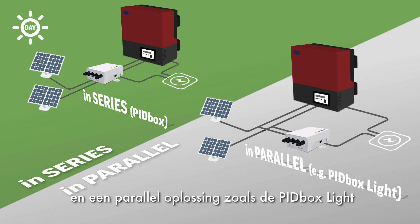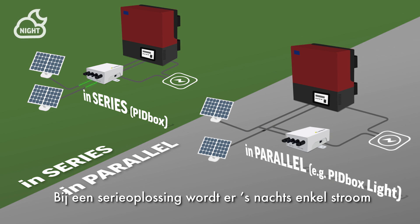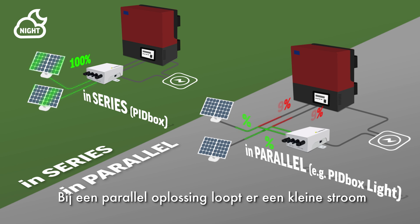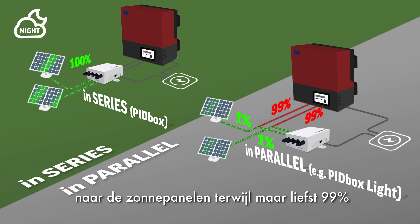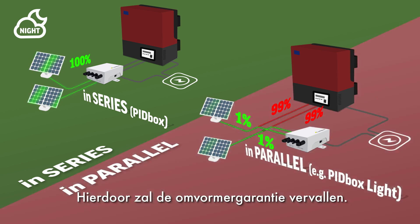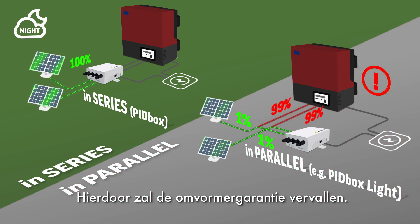The main difference in operation between the PID box and a parallel solution like the PID box lite is situated at night. During the night, the PID box only sends a current to the solar panels, while the inverter side is entirely obstructed. A parallel solution sends a small amount of current to the solar panels, while up to 99% of the current flows to the inverter, which will cause inverter warranty to be void.